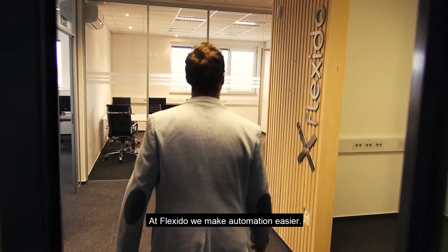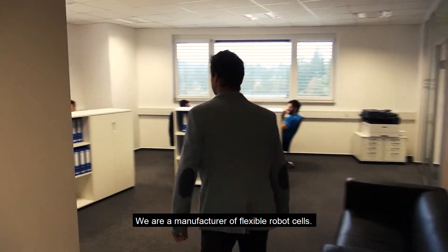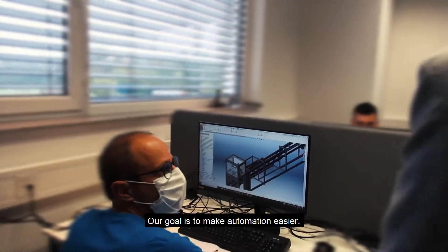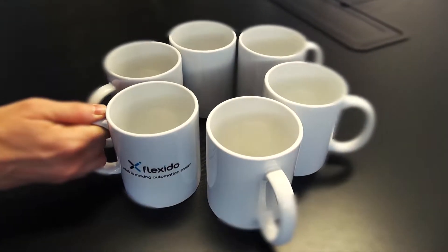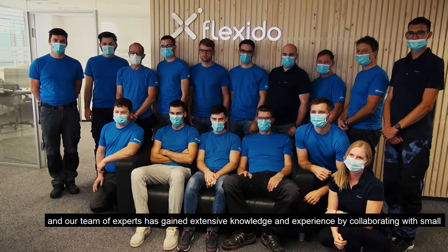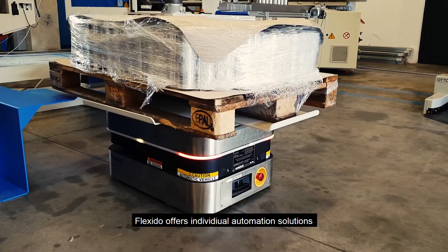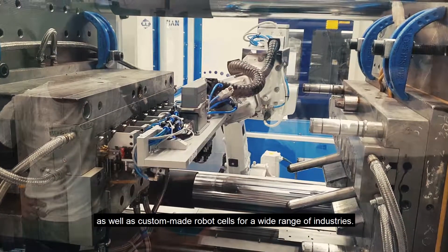At Flexito, we make automation easier. We are a manufacturer of flexible robot cells, and our goal is to make automation easier. Our company is growing fast, and our team of experts has gained extensive knowledge and experience by collaborating with small and big companies worldwide. Flexito offers standard automation solutions as well as custom-made robot cells for a wide range of industries.